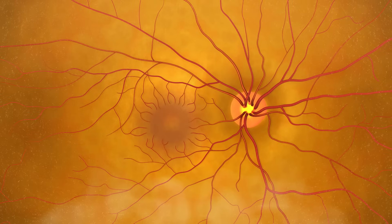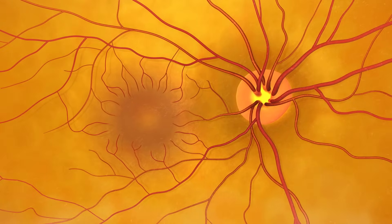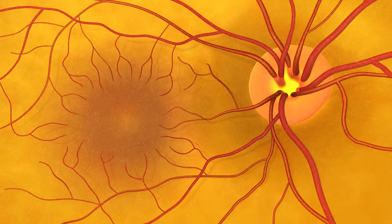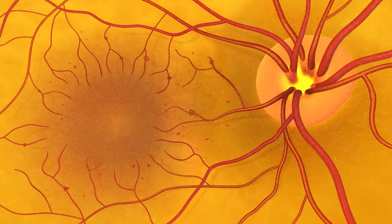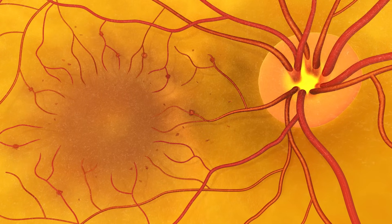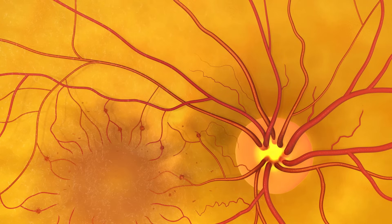In addition to the optic nerve, the doctor can also clearly see the retina at the back of the eye. The doctor might see signs of diabetic retinopathy. Early diabetic retinopathy starts with small red dots called microaneurysms and can progress to leaking blood vessels, causing thickening of the retina and blurring of vision, or new blood vessel growth that can bleed and cause blindness.